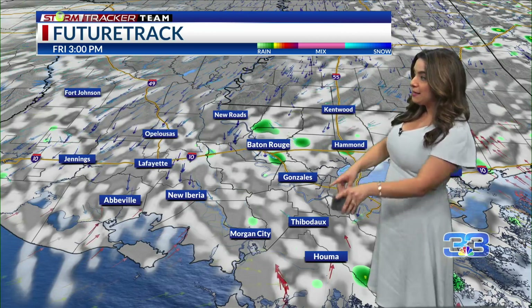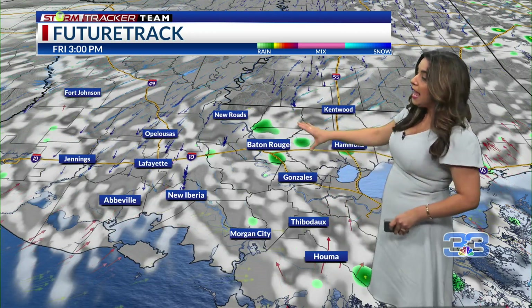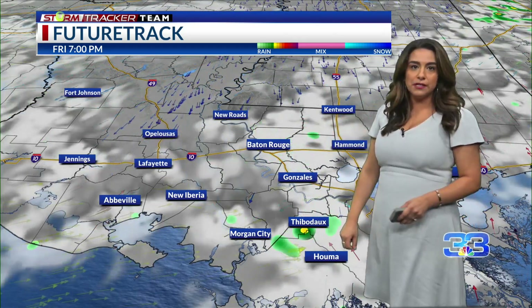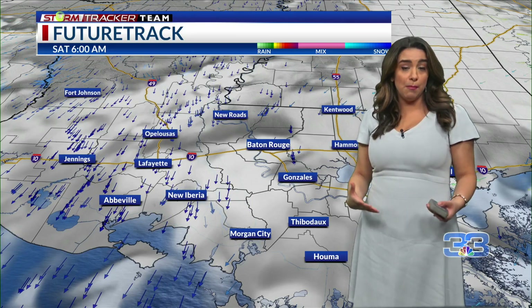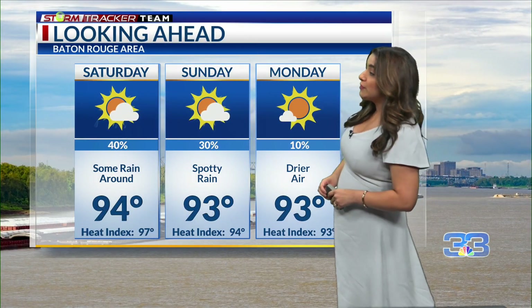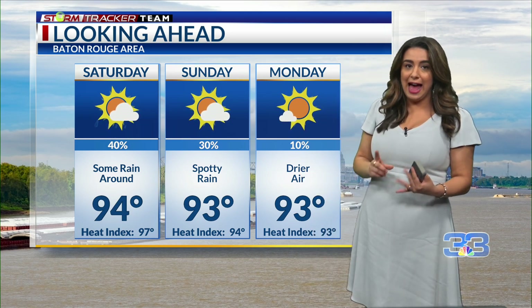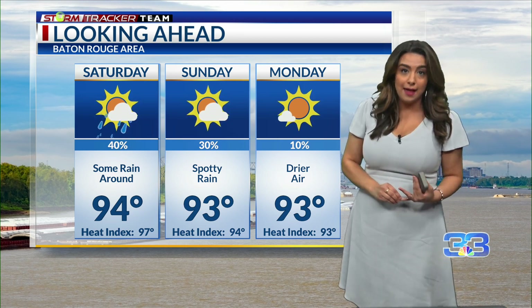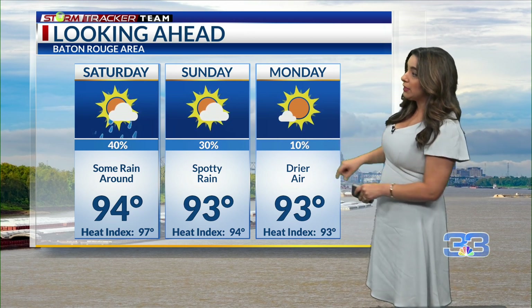Friday, as mentioned, the front should be either stalled out near the coast or offshore, so yes there could be a couple of showers, but this far north we're likely not going to have as much as today and tomorrow. For Saturday, this is when the forecast gets a little iffy, only because we have the potential for yet another front to move in by the second half of the weekend into early next week.